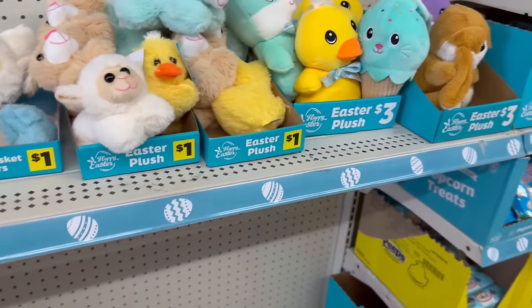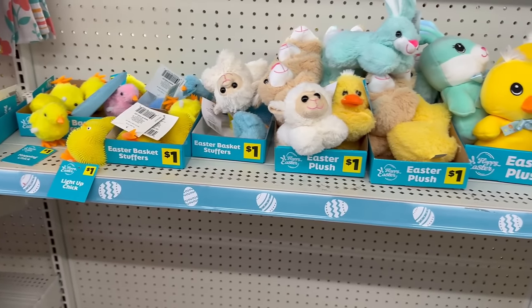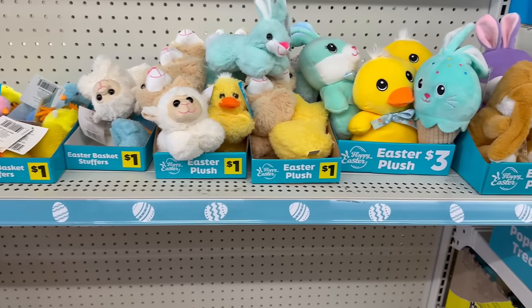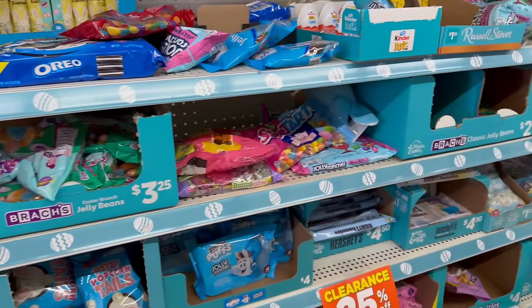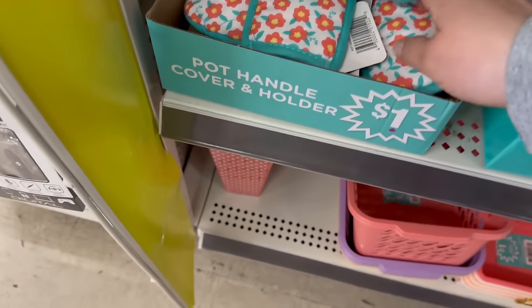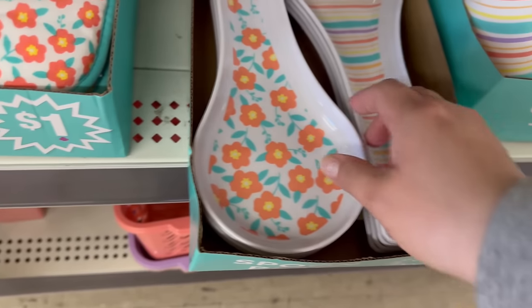They've also got some of their plushes here — doesn't say if these are on sale, but they're cute and the prices are not that bad.